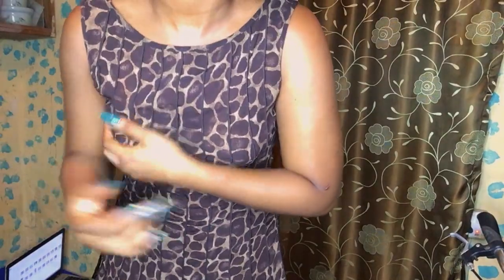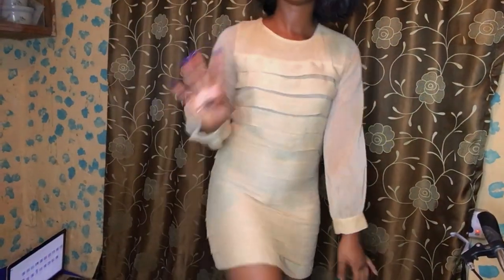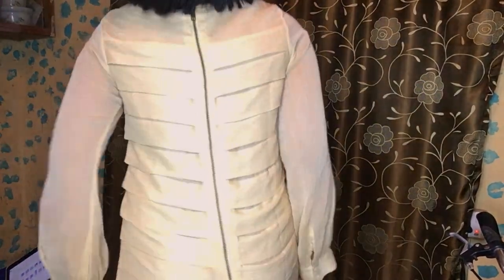This dress is kind of transparent — I don't know if you can see. It's just a simple dress. I do wear this with pop socks and then like flat shoes, and you know I'm gonna look good.